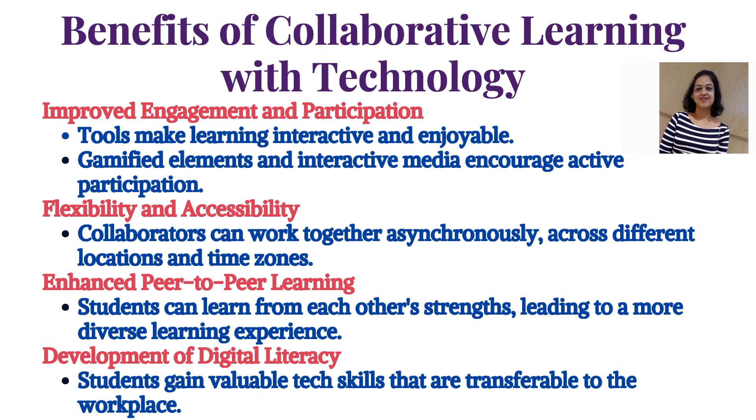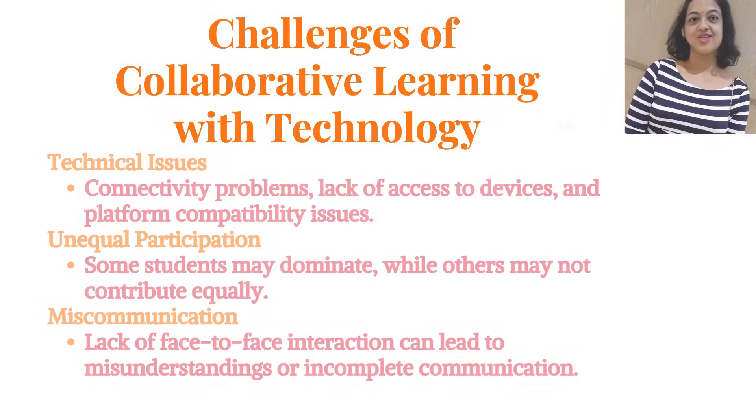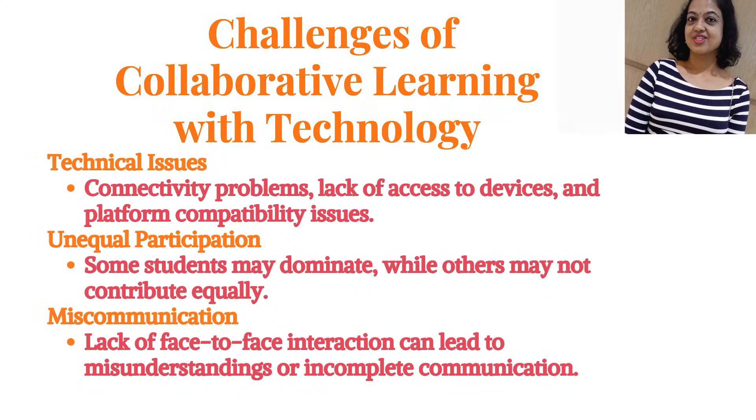Fourth, development of digital literacy — students gain valuable tech skills that are transferable to the workplace. Challenges include technical issues such as connectivity problems, lack of access to devices, and platform compatibility issues.